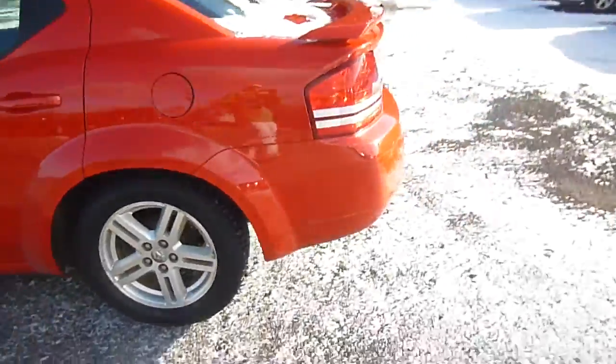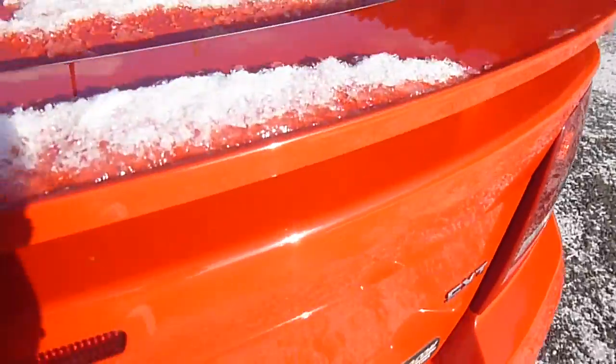You've got nice rims on here. Head over to the back. If you take a look at your key here, there is a button to pop open the trunk — you just press it twice. SXT trim.